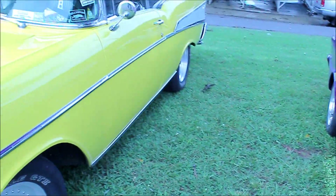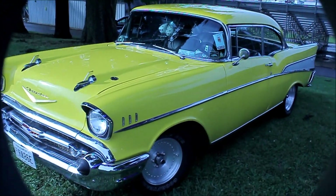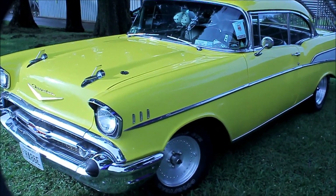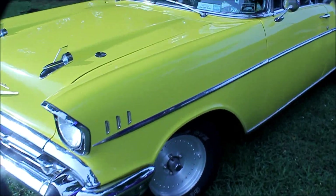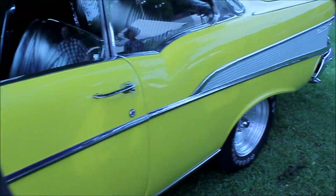Now this is the one my dad would want to fight somebody over. 57 Bel Air.